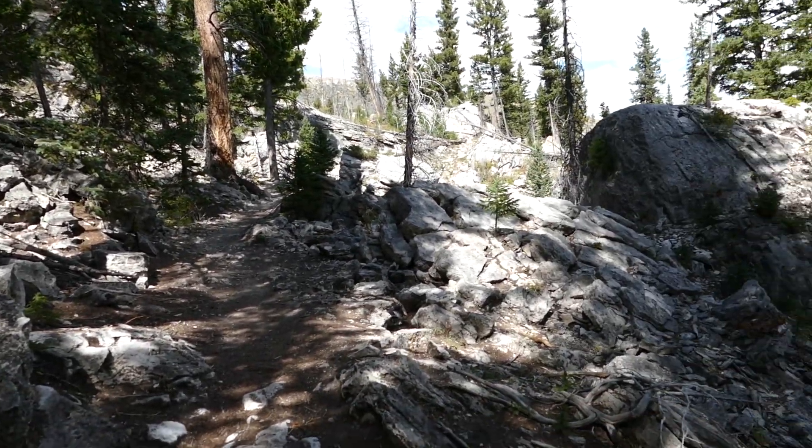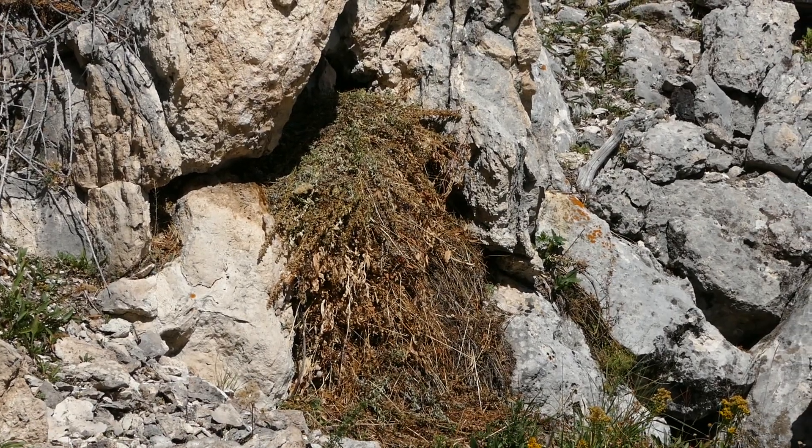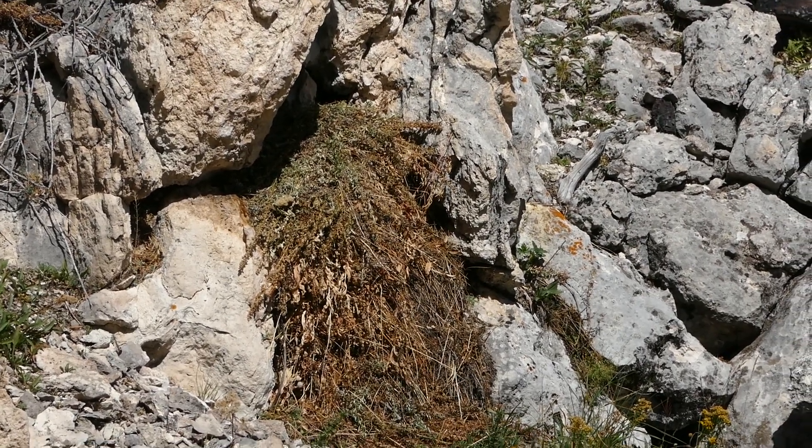I heard a few pikas but didn't see any. If you want to see pikas you can check some of my other videos. I did see a little hay pile that they go ahead and collect.